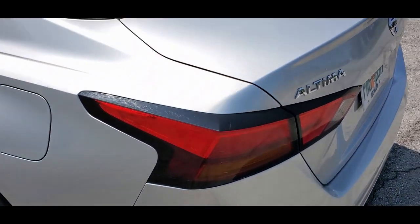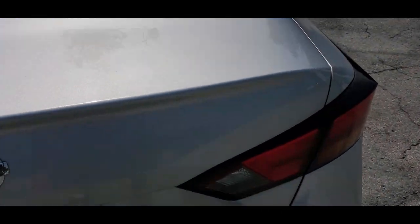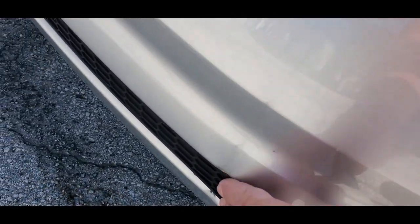Beautiful condition. The trunk lid is also in beautiful shape, very nice. The rear bumper looks good but does have a little bit of damage — a little mark and a couple little scratches. Nothing major.